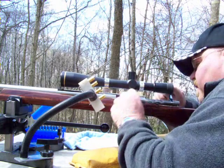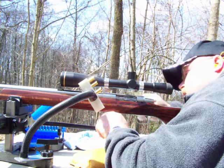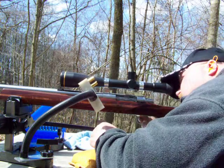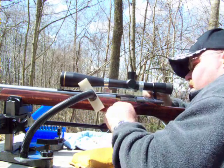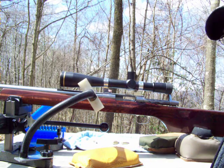Commence fire. And that's how the record was set.